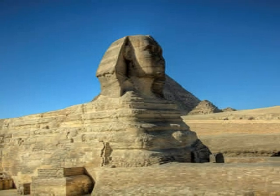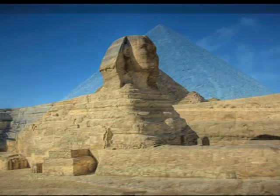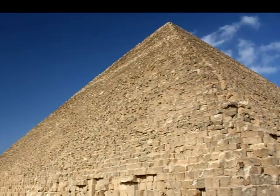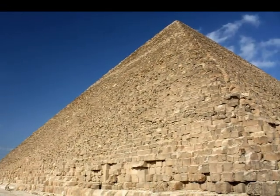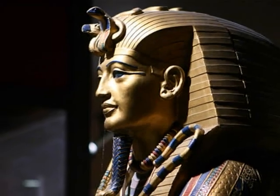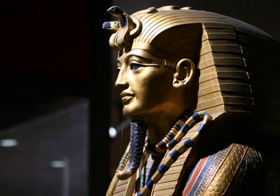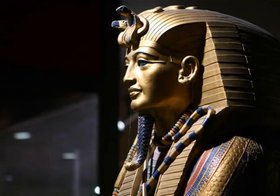When you think about ancient Egypt, do you think about mummies, pyramids, and pharaohs? If you do, you're probably like most sixth graders. While these are all very interesting parts of Egyptian history, could there be things from their history that still affect our lives today?